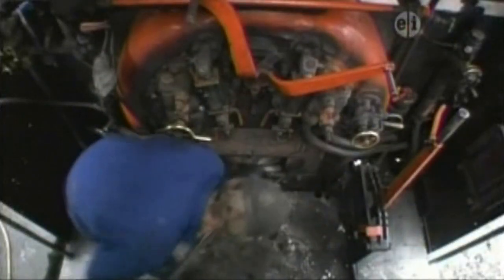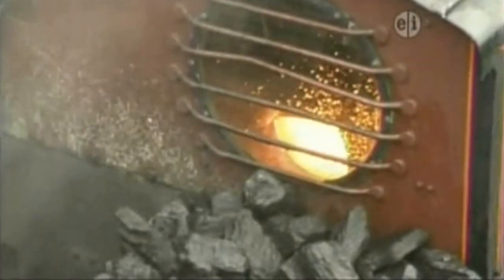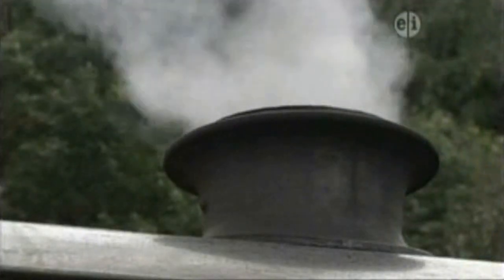Finally, the fireman shovels some more coal into the firebox to get the water bubbling and boiling ready for the next journey. Lots of coal and lots of water means lots and lots of steam.